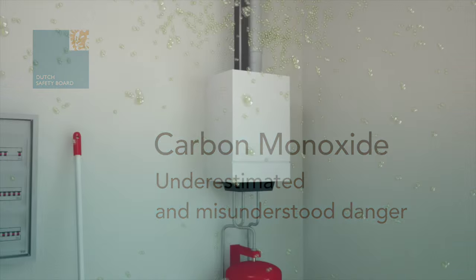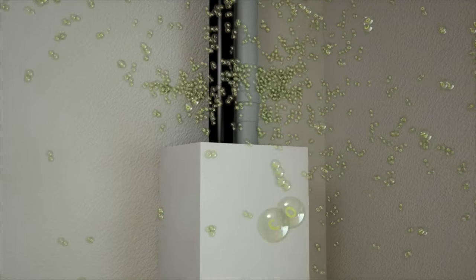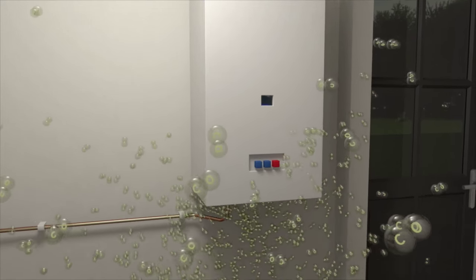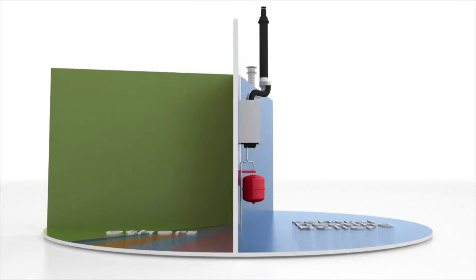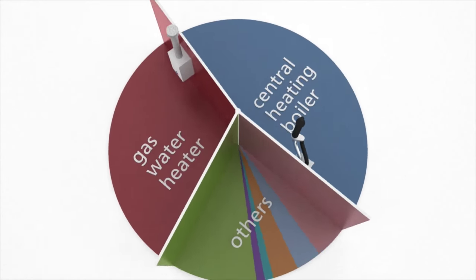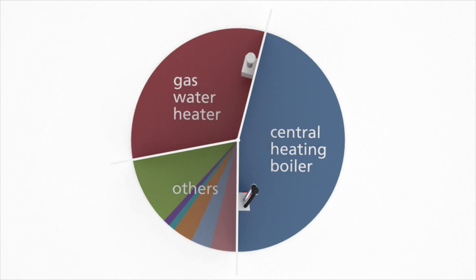Carbon monoxide accidents are more common than we think. The Dutch Safety Board suspects that the real number of victims is three to five times as large as assumed. The image of old and poorly maintained appliances as the main source should also be adjusted. In nearly half the cases examined, carbon monoxide poisoning was caused by a modern central heating system. These appliances were usually periodically maintained by an installer.